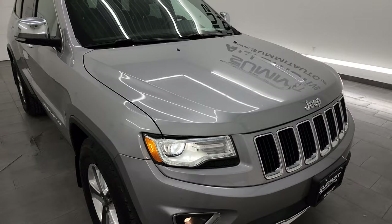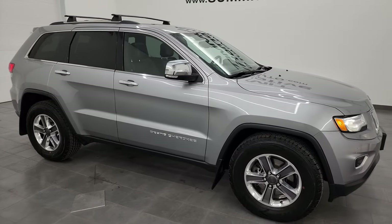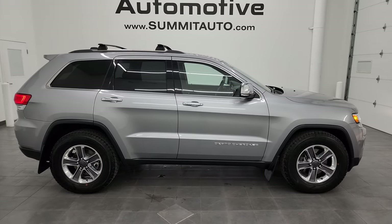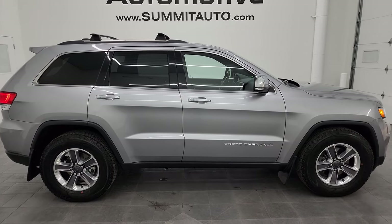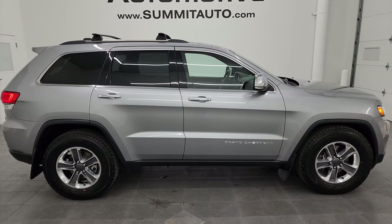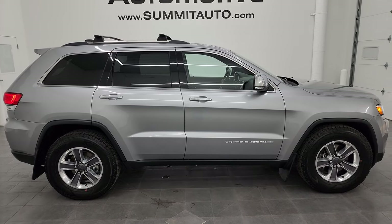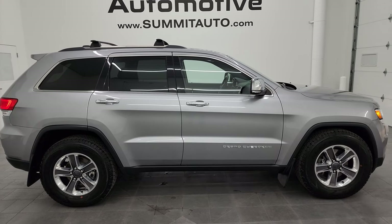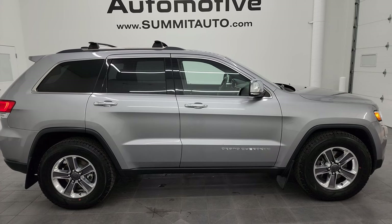I would highly recommend this Jeep from a quality and condition standpoint. Whoever gets this one is going to be very happy, especially for the age and miles on it — it's in fantastic condition. To see more pictures of this Jeep or one of our other 550+ new and used cars, trucks, SUVs, minivans, Wranglers, Grand Cherokees, Cherokees, Wagoneers, Grand Wagoneers, Compasses, Renegades — you name it — go to summitauto.com for full pictures and descriptions of every single vehicle.